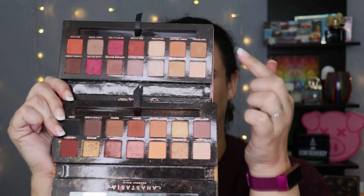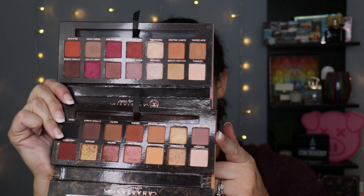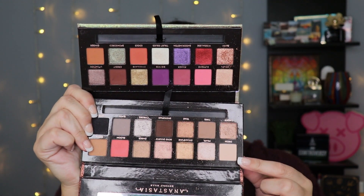Subculture, despite the fact that it can be quite finicky to work with, I'm going to rank as number five. So before I really start scratching my head, let me share the other four: Modern Renaissance, Soft Glam, the Jackie Aina palette, and Sultry.